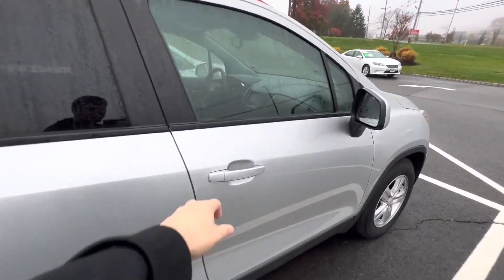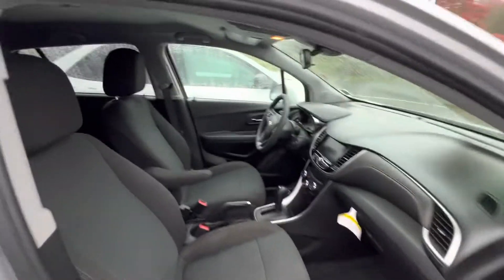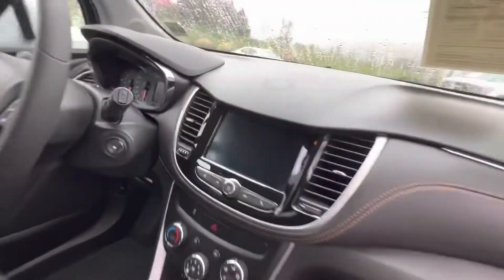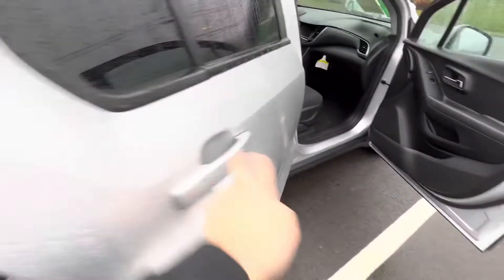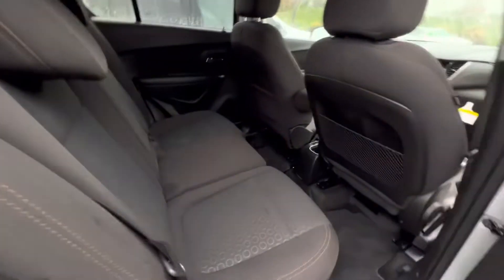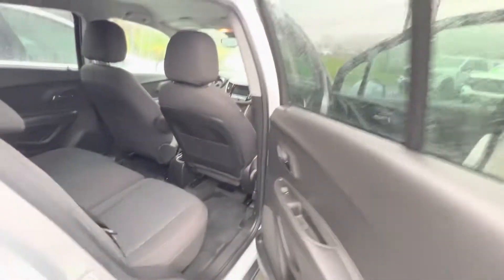Next I'll be getting into the interior where you're going to notice we have this black cloth interior. Your infotainment package here with Apple CarPlay and Android Auto. You're also going to notice in the back we have that continued black cloth with compartment sections on both seating and even on the side of the door panels.